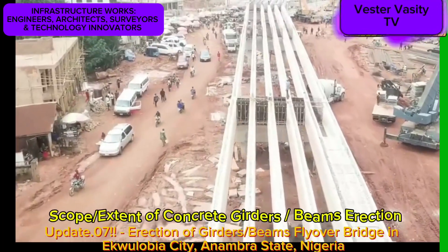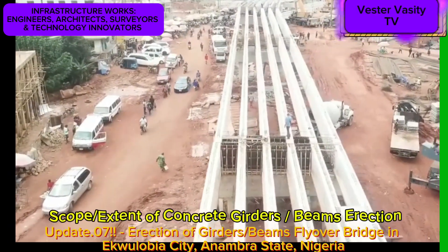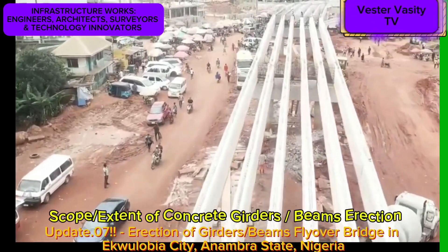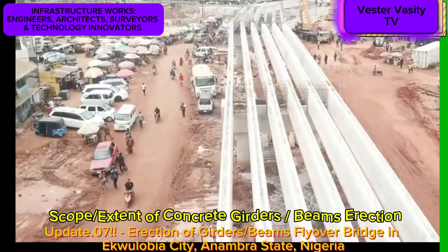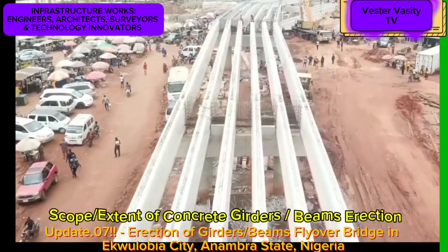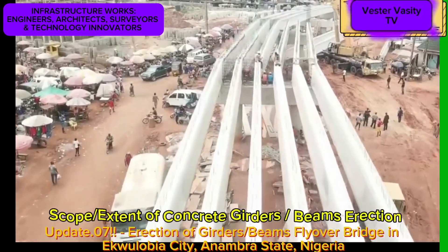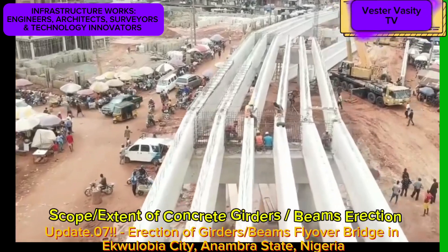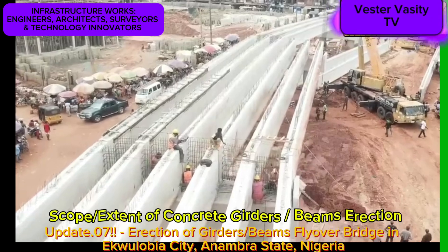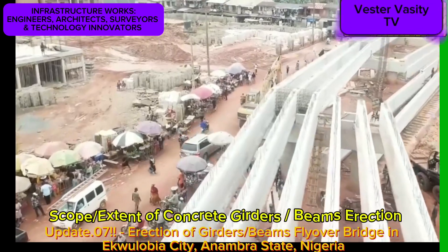Moving forward with the discussion of the scope of work involved in the installation or erection of the precast girders or larger beams in the Egoulabia Flyover Bridge. You, the viewers, are currently looking at the footprint plan of the area where the bridge is being constructed. It appears the bridge is being constructed with a length of about 1,000 feet or 300 meters to 1,500 feet or 450 meters.